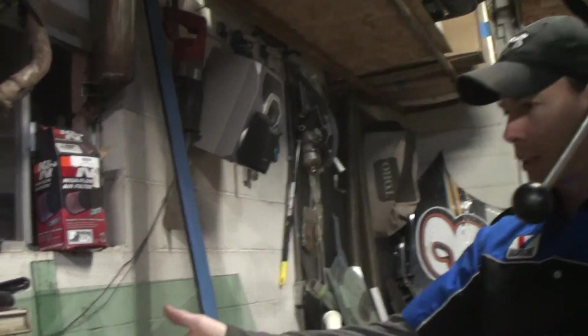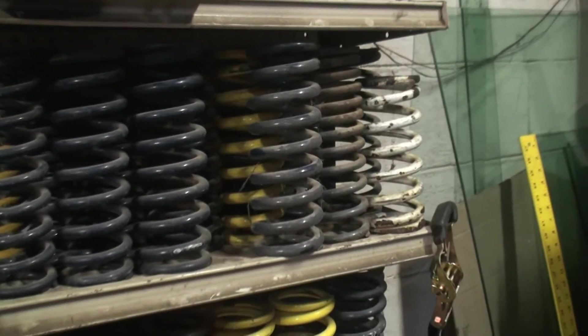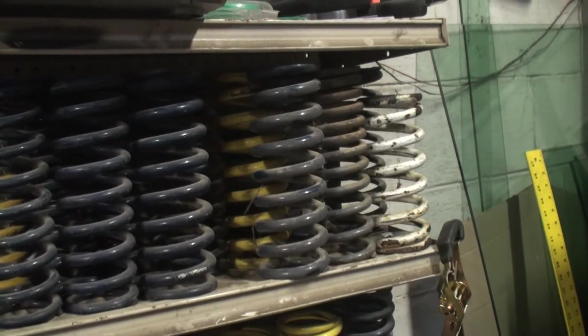This is our selection of springs, mostly from Hypercoil and AFCO, because they're cheap. That's what we like.